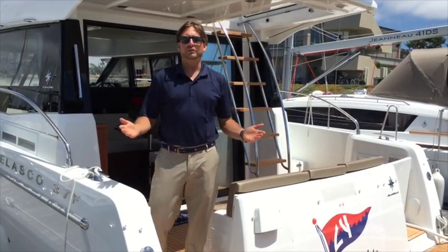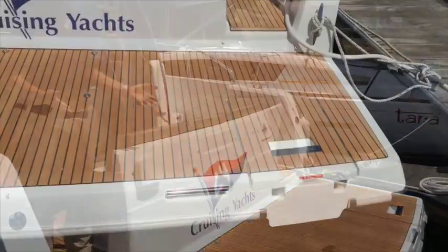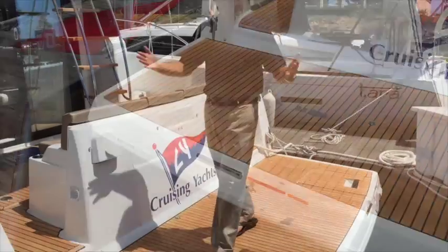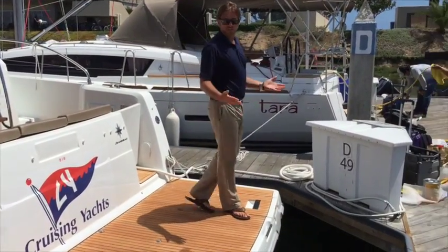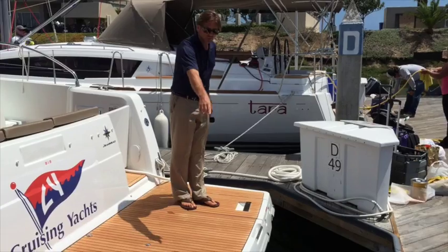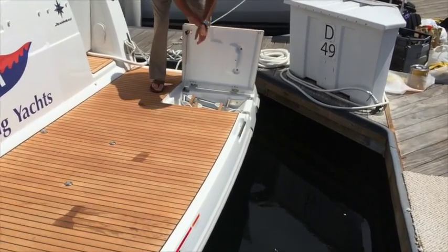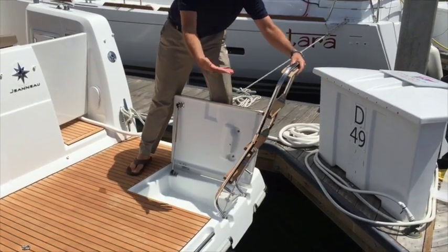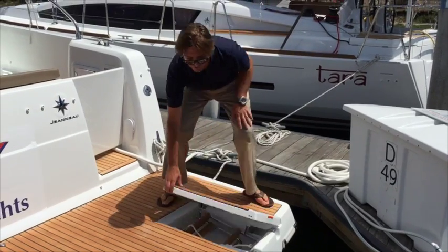One of the features I really want to point out before stepping aboard the vessel is how massive this aft swim platform is. For a 37-foot vessel, to have a patio of this size that's right almost at water level is very impressive. You have really nice grab handles here. At the transom of the boat, this lifts up and you have a beautiful four-step ladder that folds right into the water, so you have easy access into the vessel while at a mooring or on anchorage.